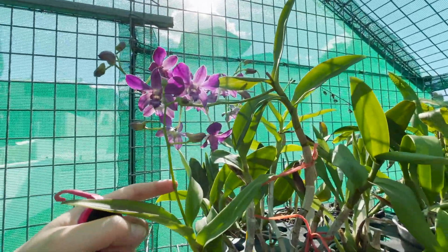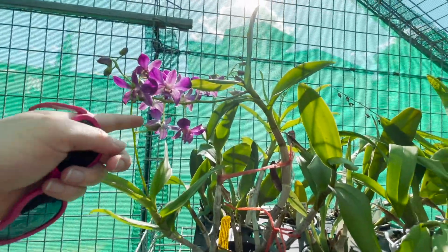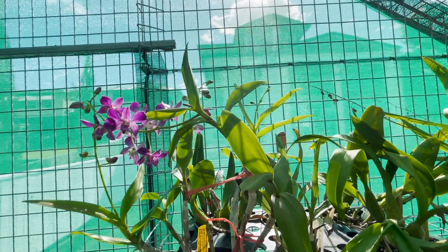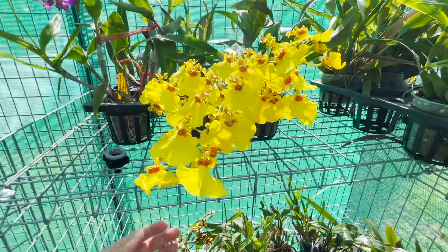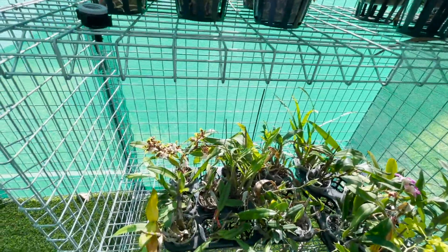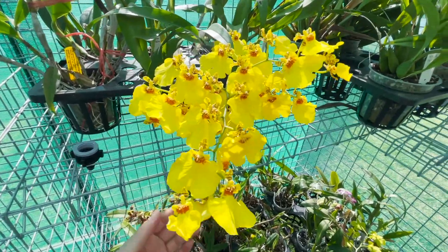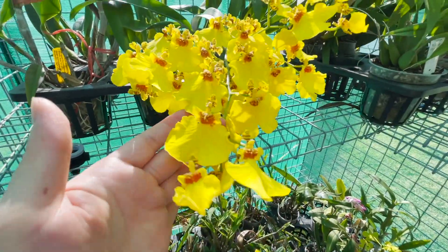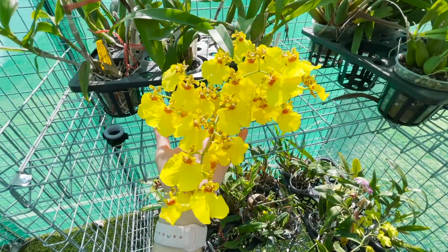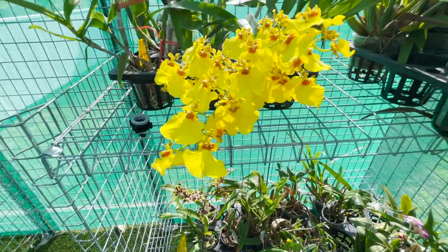We've got quite a few buds here — amazing. One, two, three, four, five bloom spikes on that one! And we've got some really pretty Oncidium blooms here, some down there as well. This is my Oncidium Sweet Sugar — it's a gorgeous dancing lady. Look at the size of these frills down here this year, and the actual size of the bloom is really big this year as well. It looks pretty happy out here.